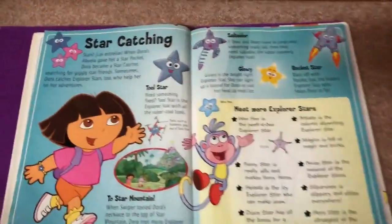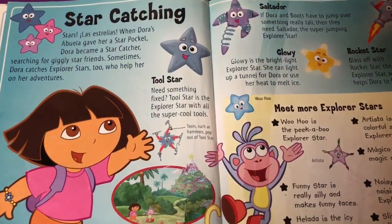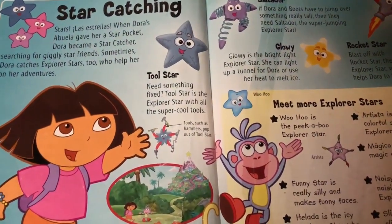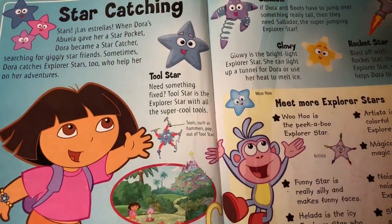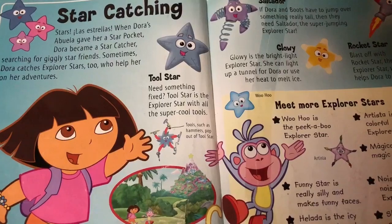We have Star Catchers! Stars, La Estrellas. When Dora's abuela gave her the star pocket, Dora became a star catcher, searching for giggly star friends.